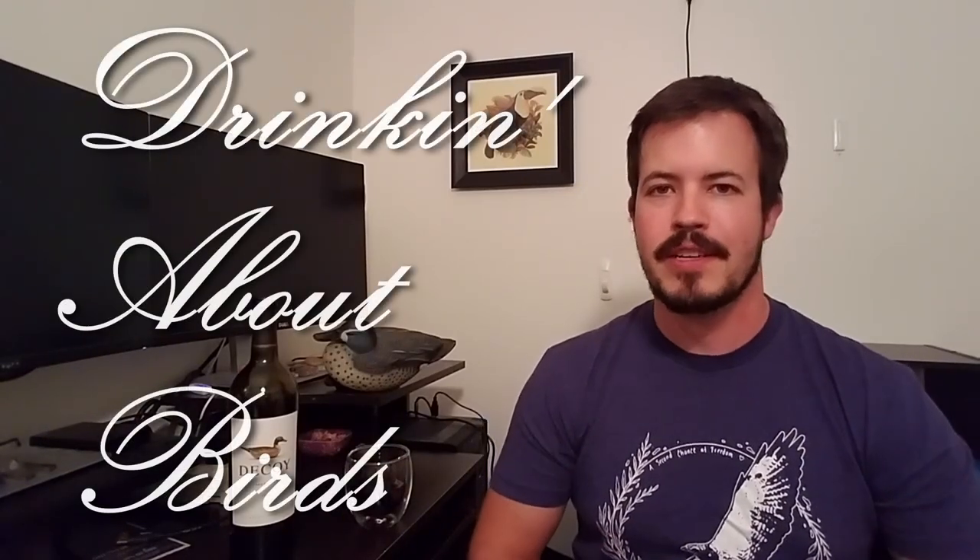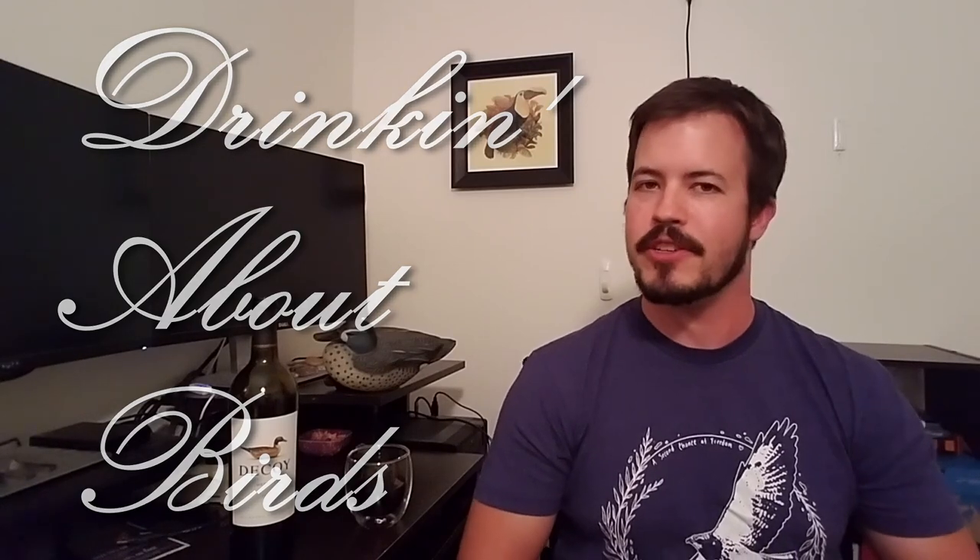Welcome back. You are watching Drinking About Birds. I am Zach. I'm sure this show requires no introduction at this point. Today we're going to be talking about ducks. We have this Merlot from Duckhorn, which is a producer out of California. And I'm kind of excited to talk about ducks — a little nervous because I don't know that much about them.